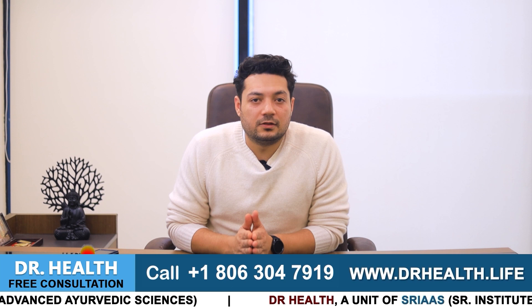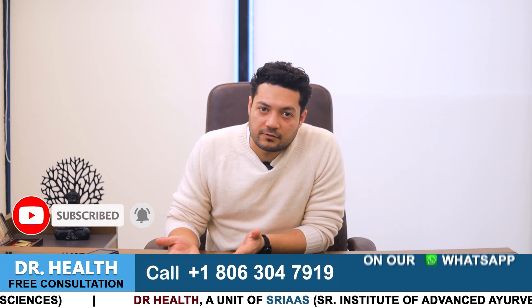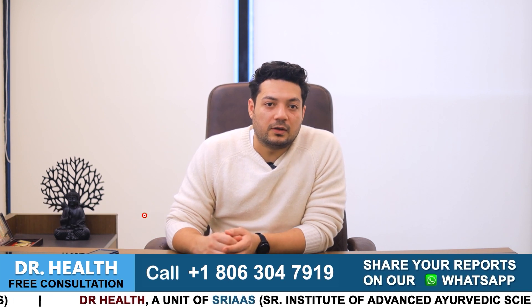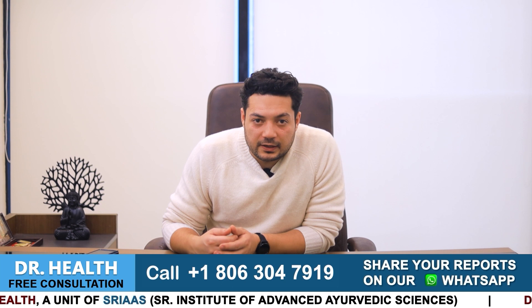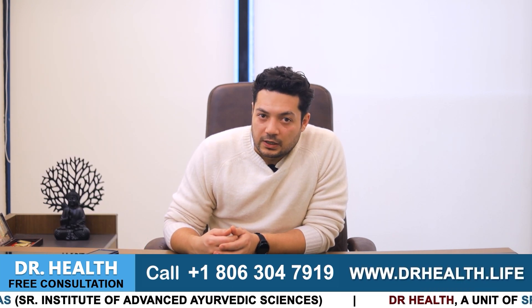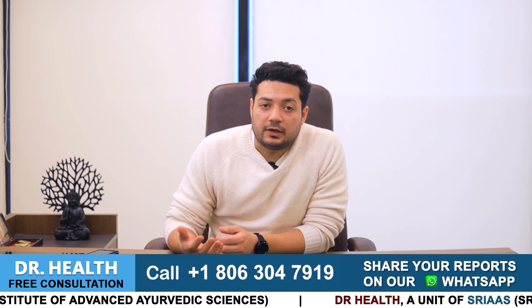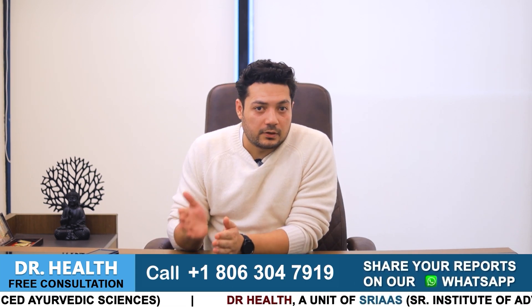If you have done all these things and are still not getting results of healthy sperm count, then you can meet any physician near you. If you don't get any answer, you can call us on the number given below. You can talk to my team and get the right solution.